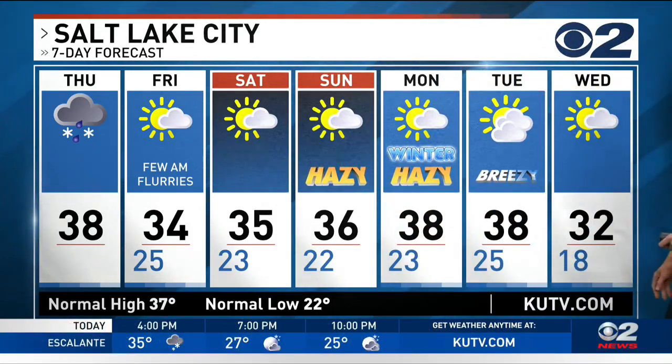For the Wasatch Front: rain changing to snow this afternoon and evening, maybe a few flurries lingering into tomorrow morning. There's that haze for a couple of days, but then we get that next cold front — and look what it does to our temps. Wednesday's high only 32 degrees. That's a look at your forecast.